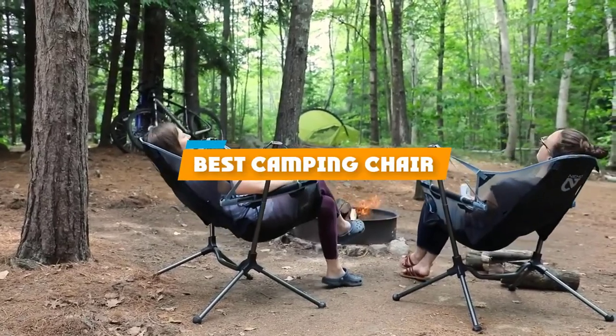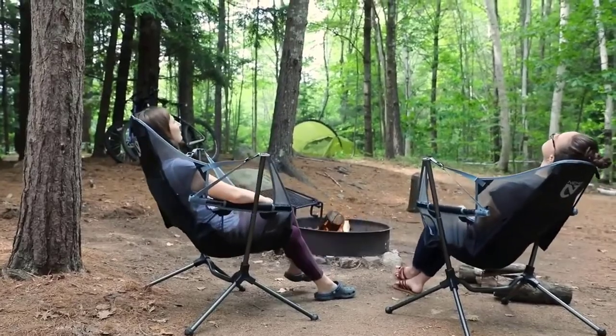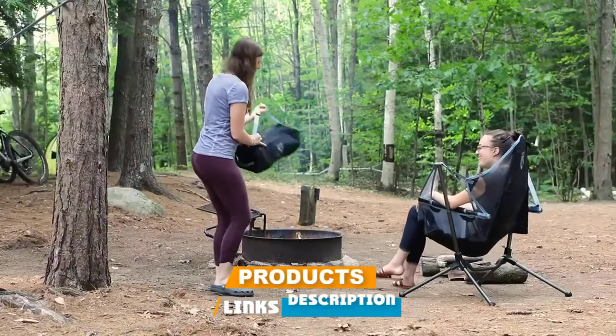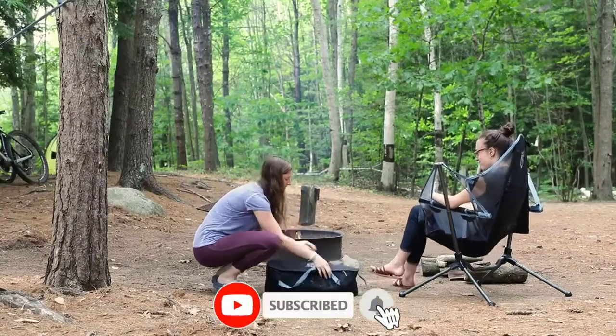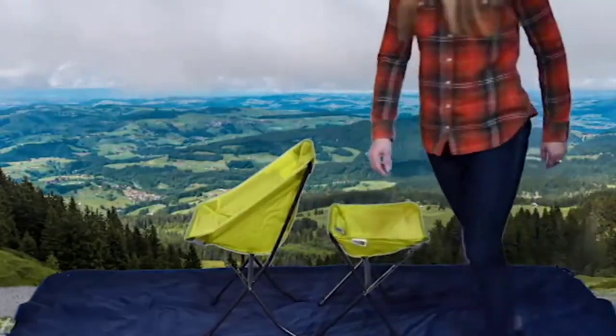If you're looking for the best camping chair, here's a list you must see. We made this list based on our personal preference and sorted it based on their features, prices, quality, durability, and reputation of the manufacturers and customer feedback. Also, we've included options for every type of customer. So let's get started.